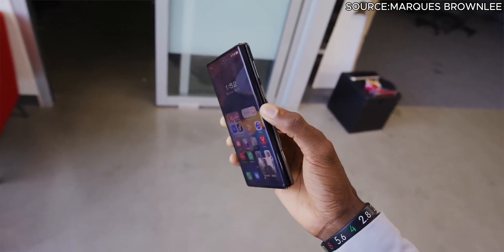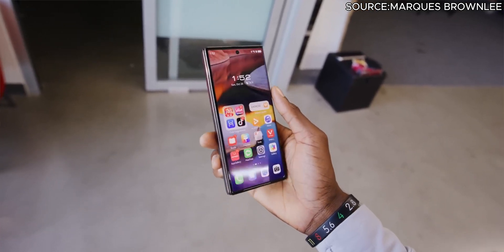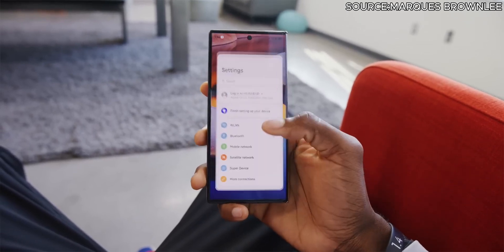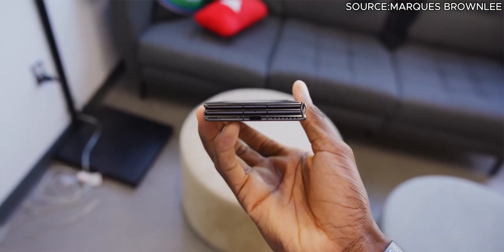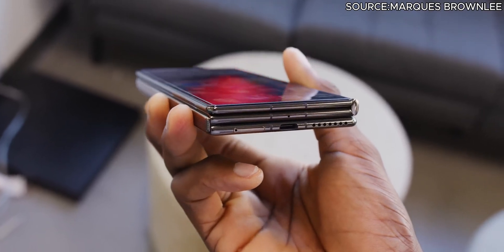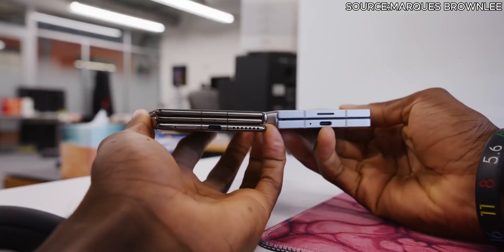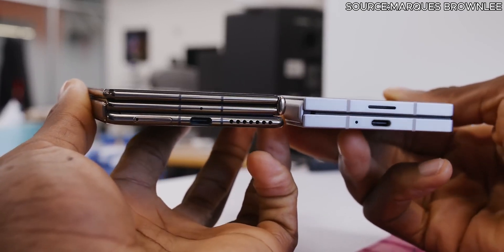Let's start with design and build quality. Huawei's trifold phone is a leap in foldable technology. Unlike traditional bifold devices, this phone folds out to a larger tablet-like screen thanks to its unique triple-panel design. The device feels sturdy in the hand with a premium finish, and Huawei has reinforced the hinges to make it more durable.